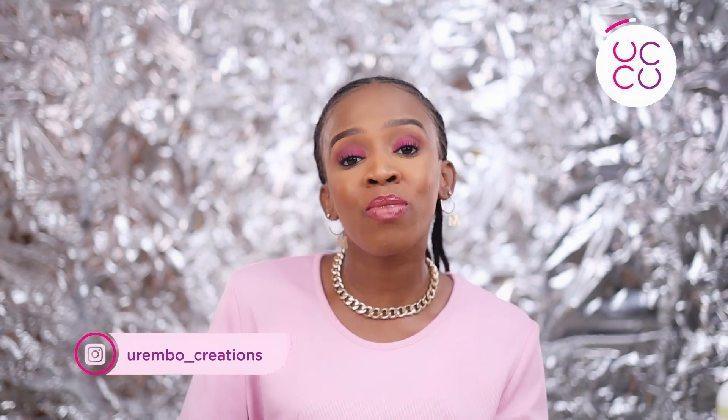Hello beautiful people, warembo, karibu sana. I am Priscilla and welcome to our channel. For today's video I want to show you how you can achieve this look.